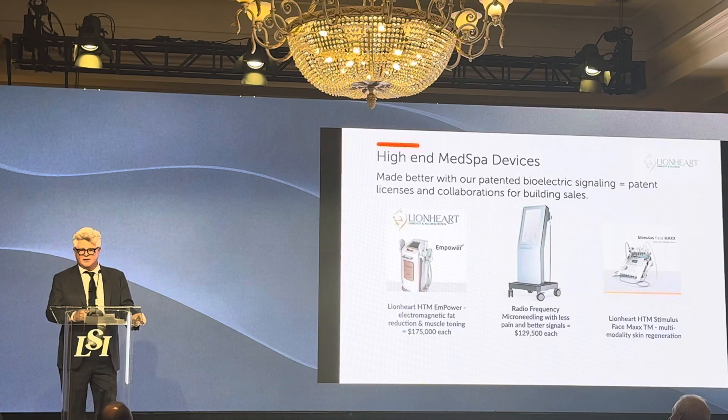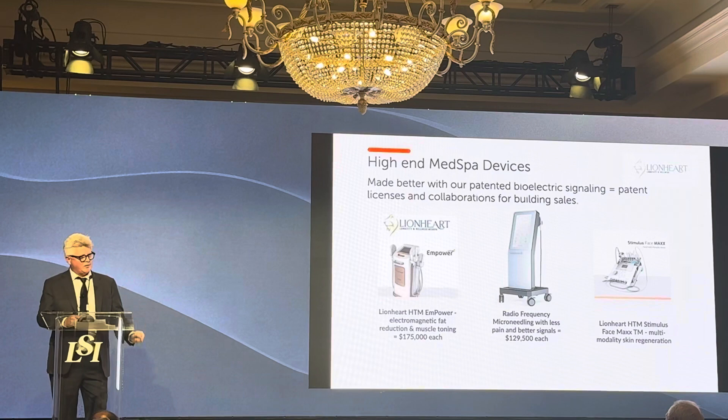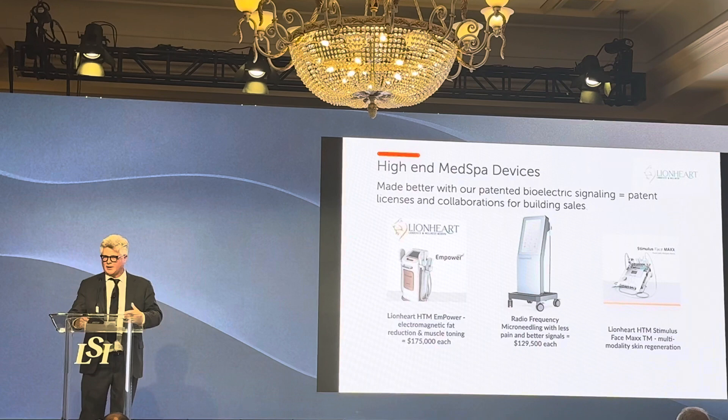We really just wanted to be a healthspan longevity company, but regenerative aesthetics is good business. Skin brings people in. We'll get people in who want to regenerate their skin, get their hair back, get their sexual health back, who have sore knees, and we will pivot them into our healthspan optimization program.